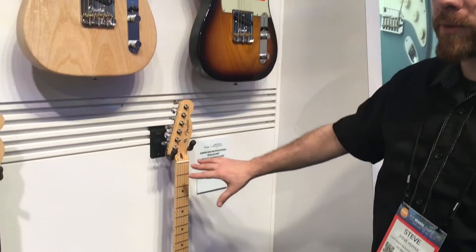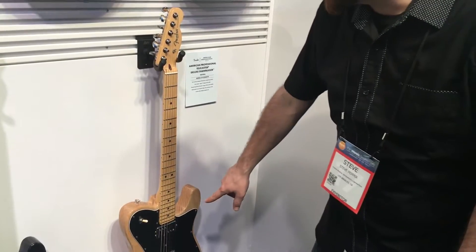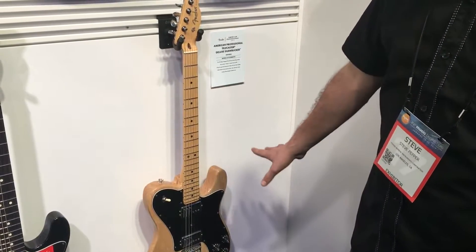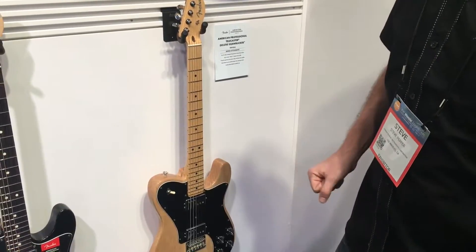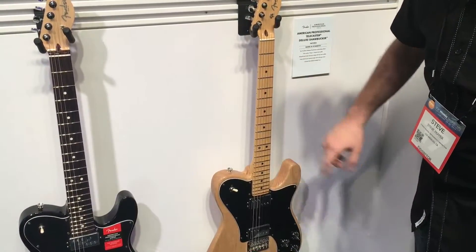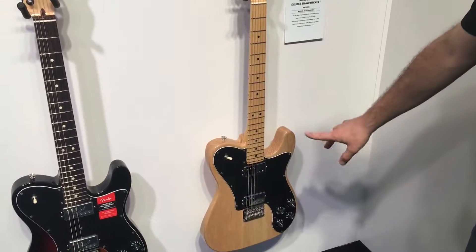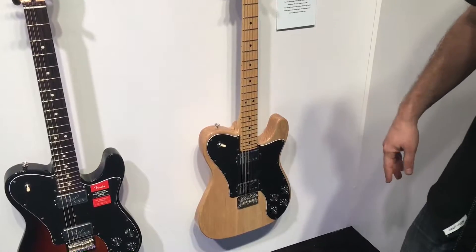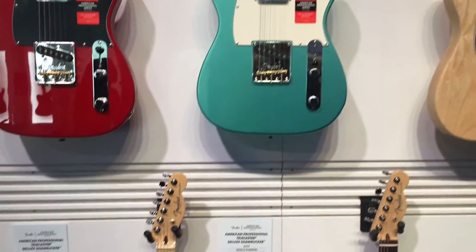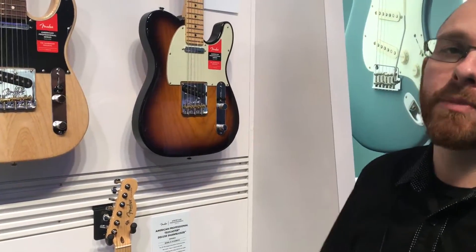New for 2017, our American Professional Telecaster Deluxe Shawbucker. These Shawbuckers have been completely redesigned and voiced specifically for these Telecaster Deluxes. We kept that really classic '70s aesthetic and just brought it up to modern day. We've got real bone nuts on all the American Professional guitars, the Deepsea Neck Profile, the narrow tall fret wire, and we've kept it really simple. Three-way switching, volume and tone controls independent for each pickup, along with custom treble bleeds for each. Ash option, alder option, our new Sonic Grey color, Mystic Seafoam — there's something in this line for absolutely everybody. The colors are popping, the pickups sound fantastic, and we couldn't be more proud to show these this year.